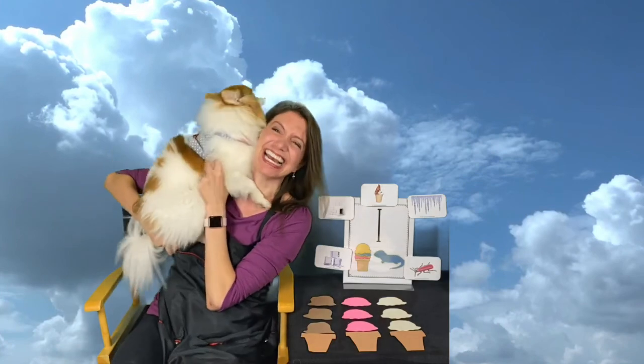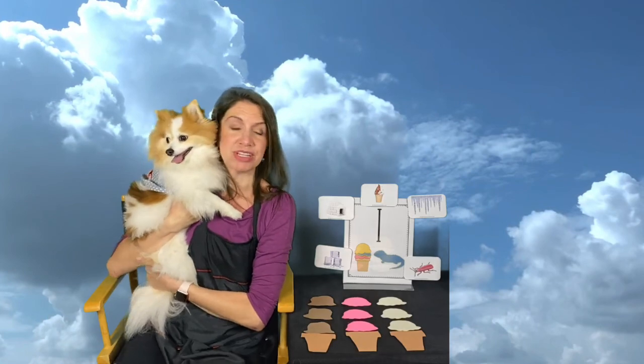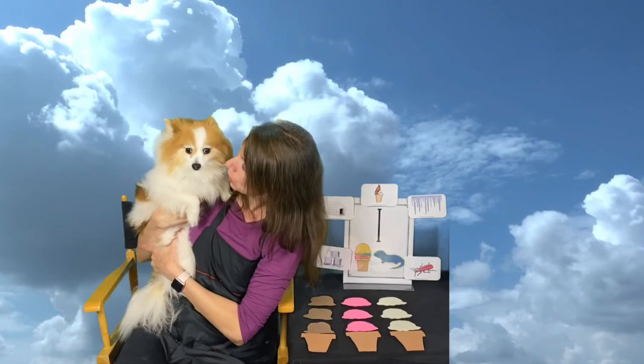Here's our Tassie! Tassie wants you to know that God made you special and he loves you so much. See you real soon for the next time we talk about I for insects! Oh, Tassie's not so sure how she feels about that — we'll see you real soon, bye!